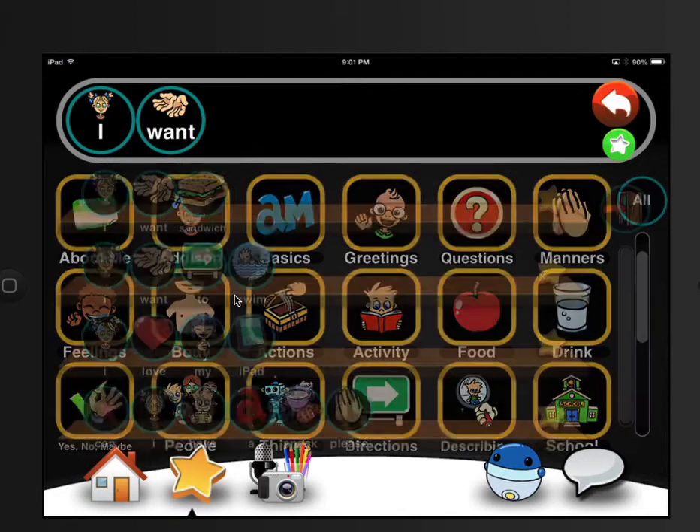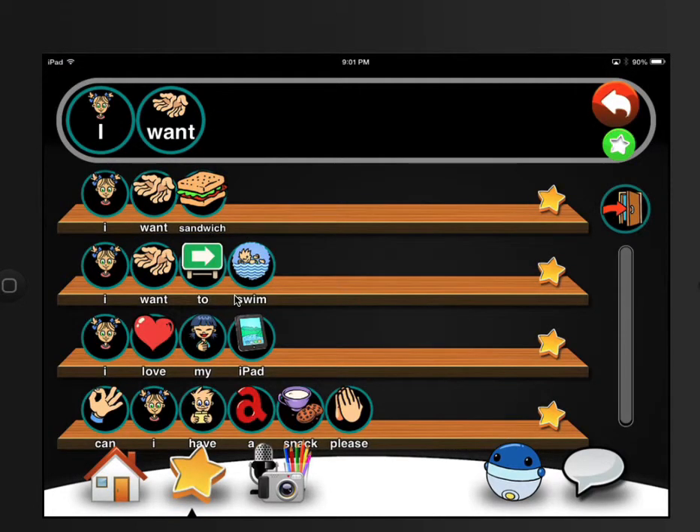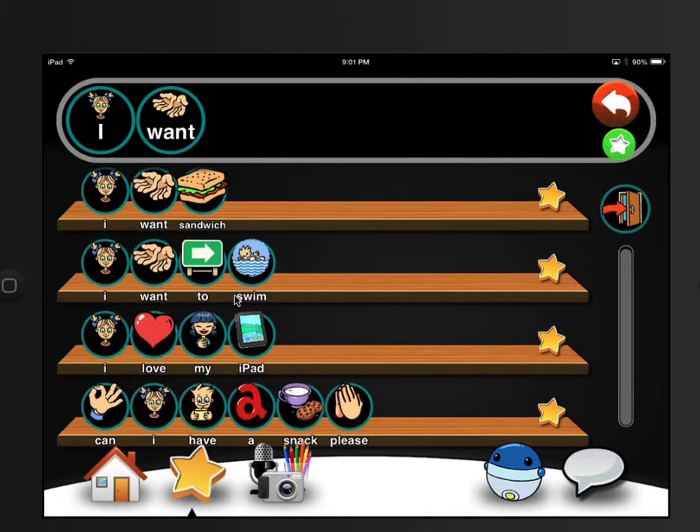Marley, tap on the star and show them our favorites. Go up and down through here — you can see we've already saved some favorites for Addison to use over and over again. This one right here is one of her favorites: 'I want to swim.' Addison would swim all year long. And this one: 'I love my iPad.' If you tap the star, it keeps it in the favorites, or you can take it out just as easily.